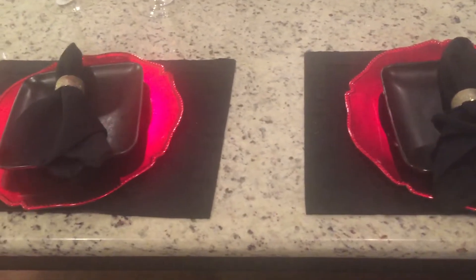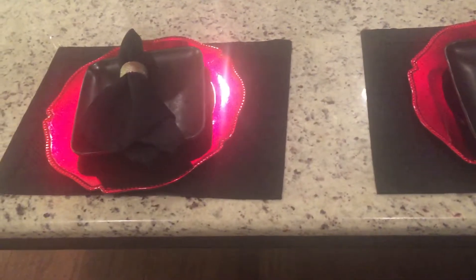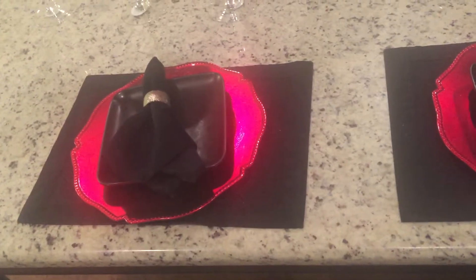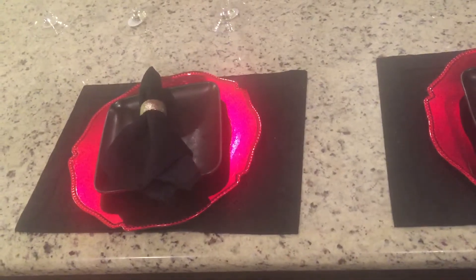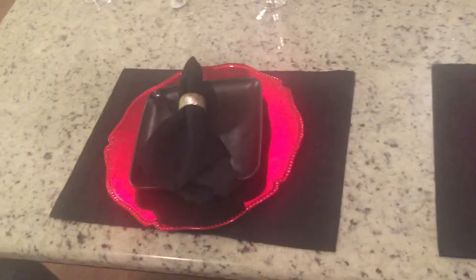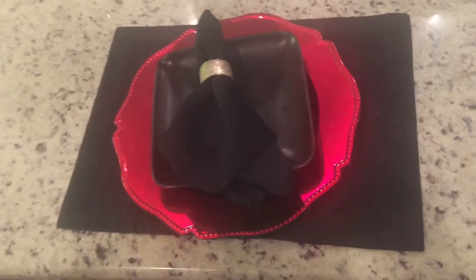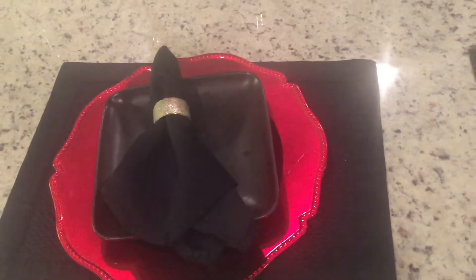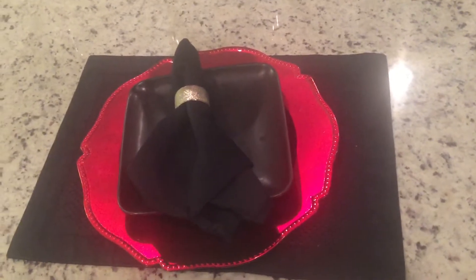In the picture are the chargers, which I got from Kirkland's — they were on sale. The placemats, napkins, and napkin rings I already had, and the plates as well. So basically, shop your house for everything.